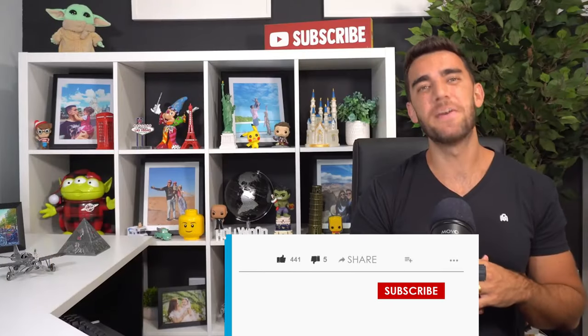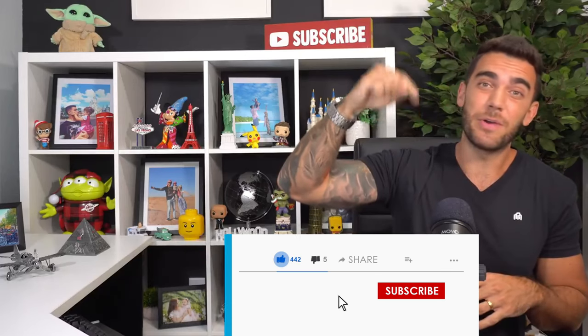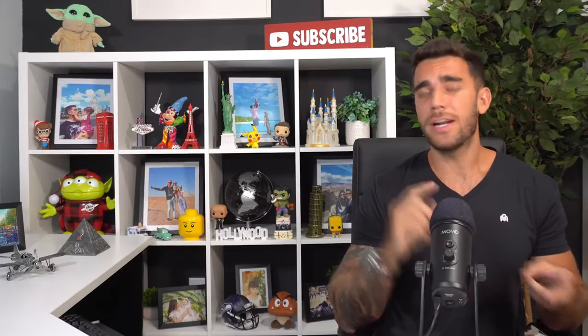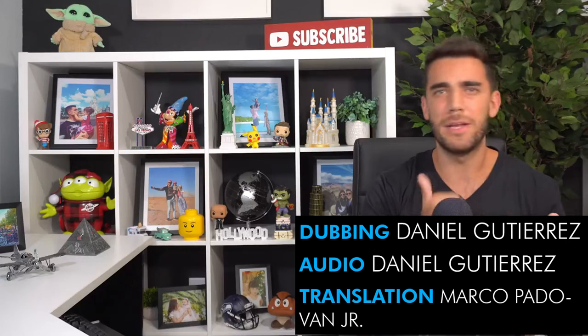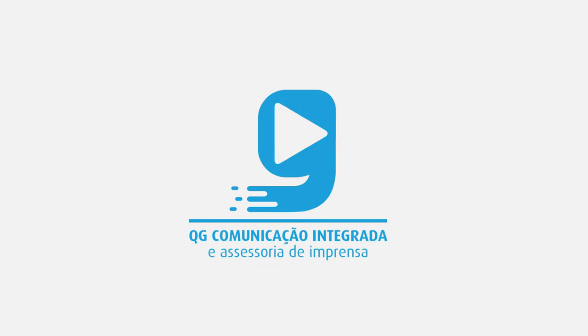That's it, guys. I hope you enjoyed the video. If you liked it, please give us a like and subscribe to the channel — that really helps us. Don't forget to watch the other videos: there's one about what to do in Madrid, one about how to set up your whole trip to Spain, videos from Barcelona, and videos from the Balearic Islands — Ibiza, Mallorca, Menorca, Formentera. I'll leave the playlist here. Thank you very much, and we'll see you in the next video. Bye!